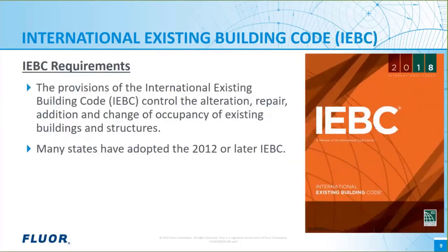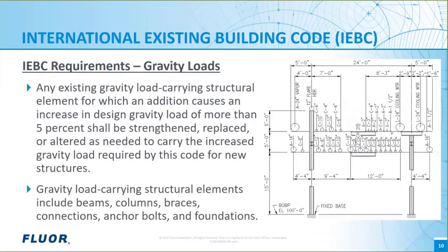Some of FLOR's work involves revamping of existing facilities — the topic today. These sustaining capital projects often involve additions to existing structures such as pipe racks or coke drum structures. These additions are subject to the legal requirements of another local building code, the International Existing Building Code. Most states have adopted the International Existing Building Code, the IEBC, sometimes with modifications. The IEBC requires that any element or portion of the structure that sees an increase in gravity loads of more than five percent due to the revamp project must be strengthened.